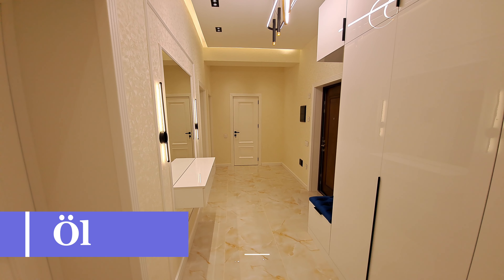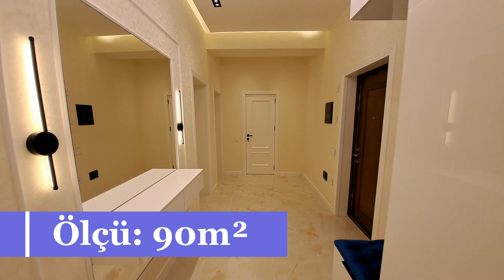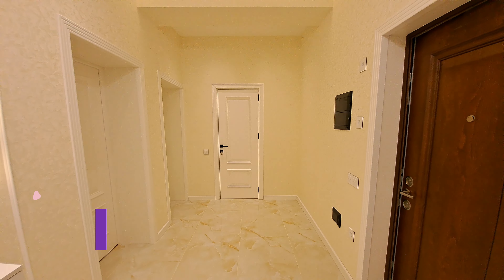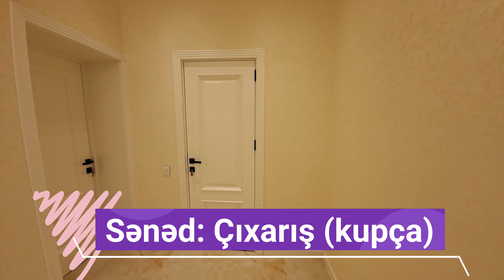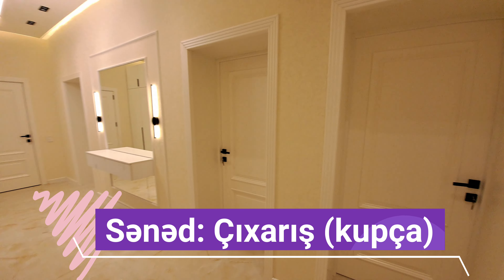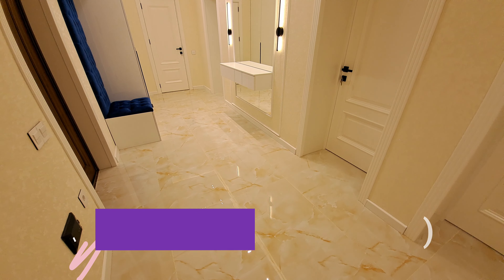Mənzil 90 kvadrat ölçüdədir, 2 otaqdan 3 otağa ideal şəkildə düzəldilib. Bu binanın ölçülərini bilənlər bilir — bu binada 90 kvadrat deyilirsə, başqa binanın 100 kvadratına tay ölçülərdir, çünki çıxarışda da, qəbsada da həmin ölçü yazılır. Mənzil yeni çıxıb təmirdən, təmirdən sonra yaşayışı olmayıb.